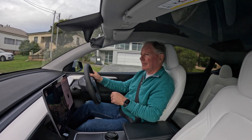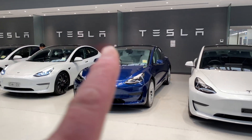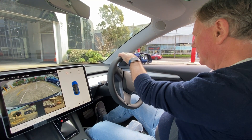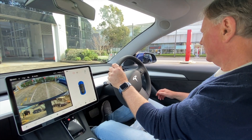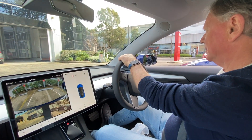This is delivery day, June 2021, when I collected my Tesla Model 3. It was my first experience in a Tesla as I hadn't taken one for a test drive before I bought it.